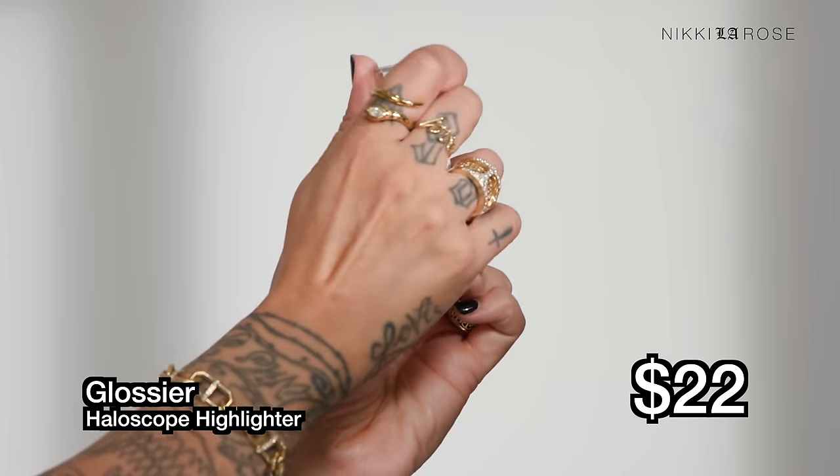Next in the $22 range is the Glossier Halo Scope Highlighter in shade Quartz — a champagne tone I've never tried before. It's a hybrid product with a clear gel in the center for juicy glow and a tinted luminous highlighter around the sides. With products like this I never recommend just swiping directly on your skin — the two formulas go on stripy and separate. It's more difficult to work with and as a consumer you're just working harder to blend them.